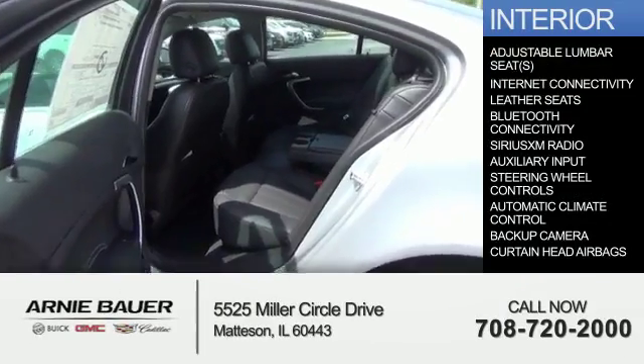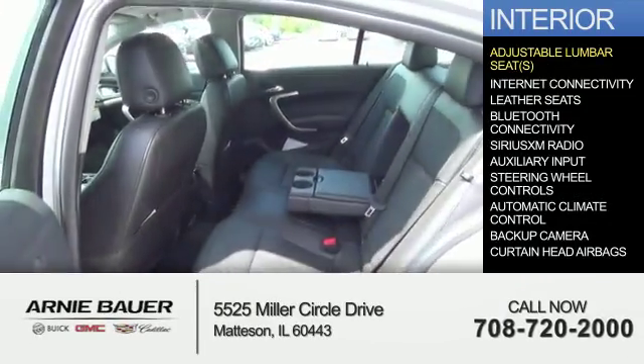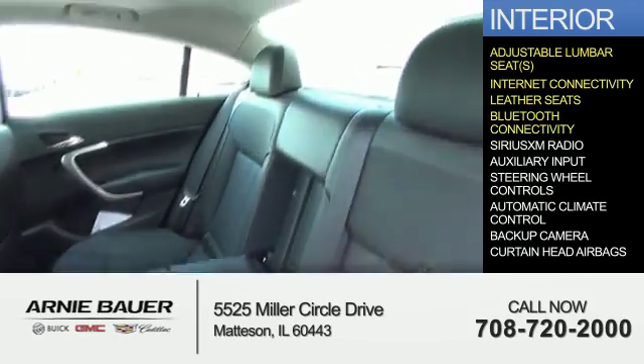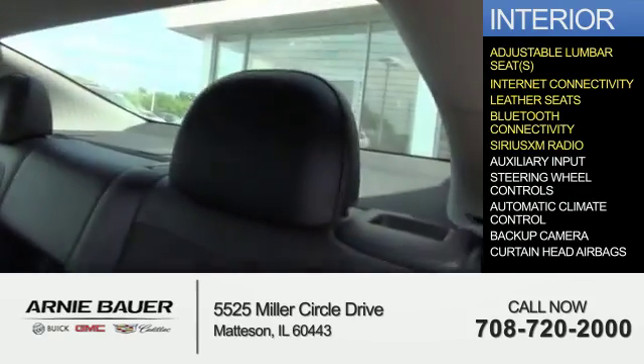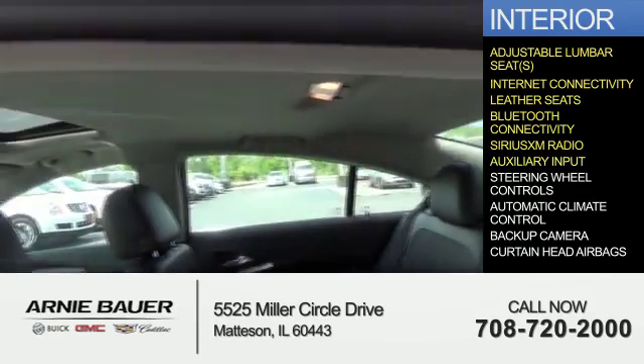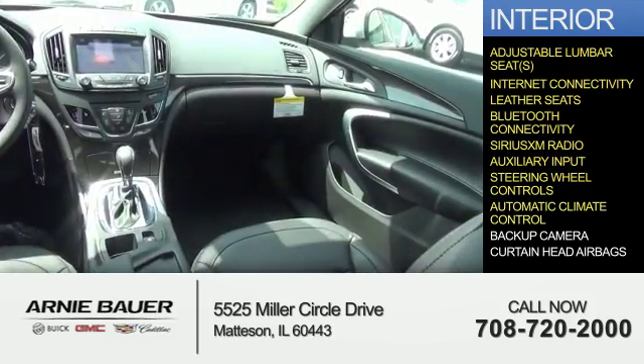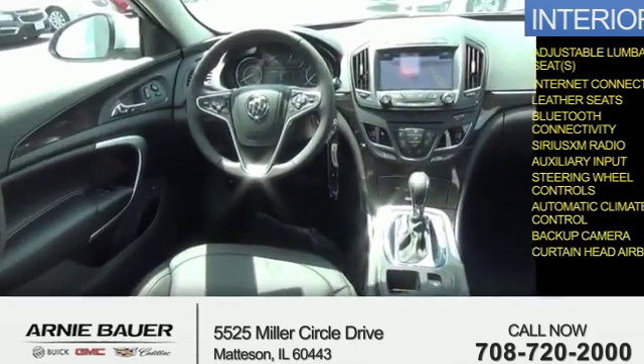Inside you'll find adjustable lumbar seats, internet connectivity, leather seats, Bluetooth connectivity, Sirius XM satellite radio, an auxiliary input, steering wheel controls, automatic climate control, a backup camera, and curtain head airbags.